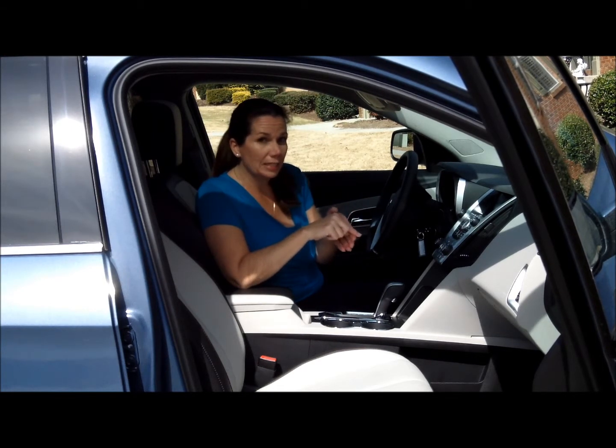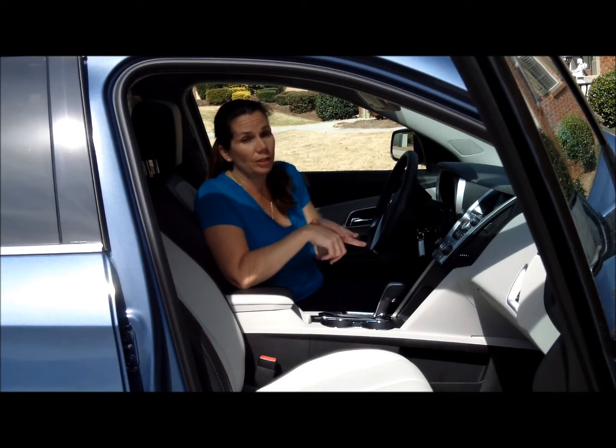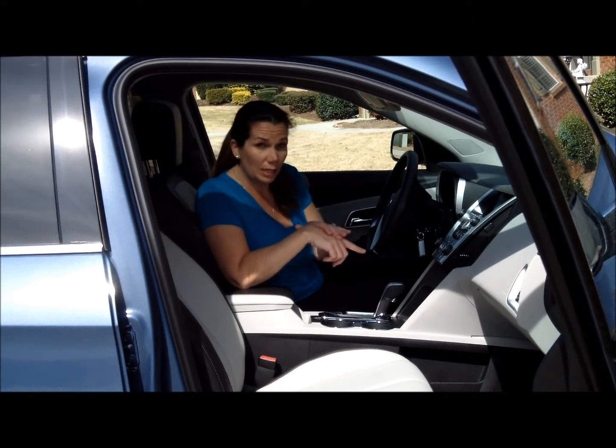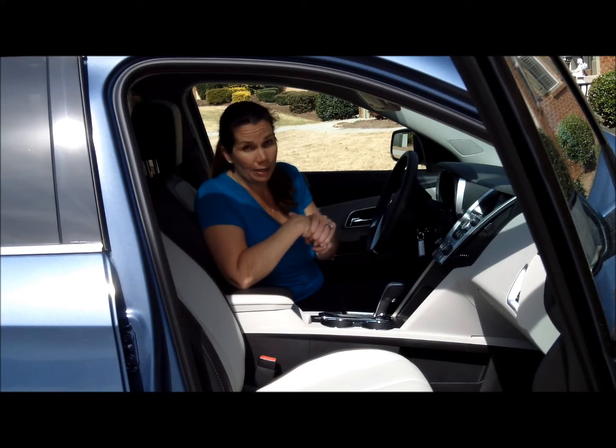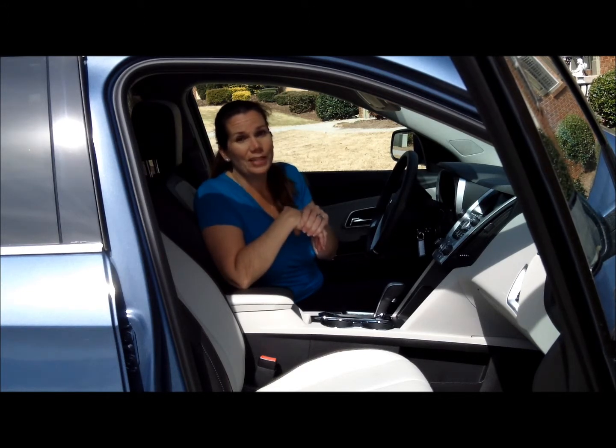If you have features like this in a vehicle when you're taking your road trip, that will be helpful in making sure that you arrive safely. But also do keep in mind that you need to be smart about where you're going, when you leave, when you get there, and making sure that other people are aware of where you are. Have a safe trip.